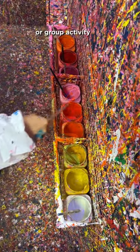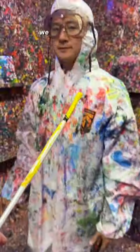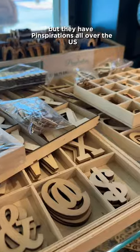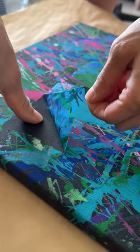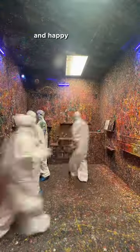It's such a great date night or group activity with your friends, and you get to bring home your artwork to show off in your house. We did our Splatter Room in Las Vegas, but they have Pinspiration's all over the US. Plus you can do a bunch of other arts and crafts there as well. Who would you want to go with? Let me know if you have any questions and happy adventuring.